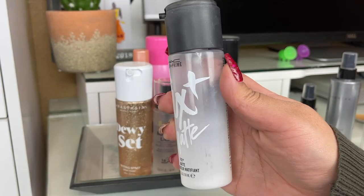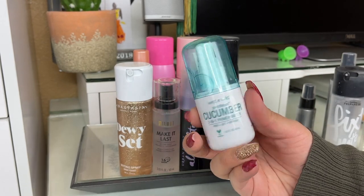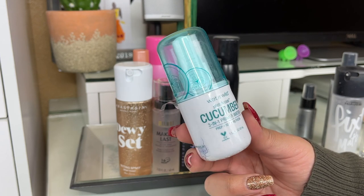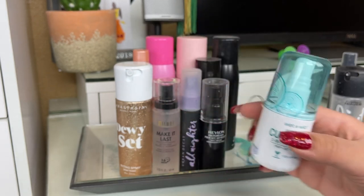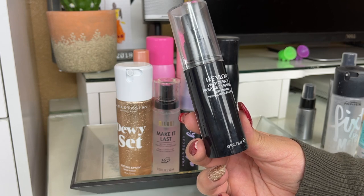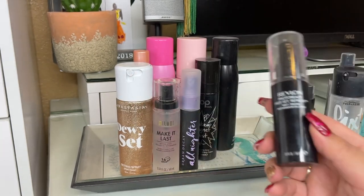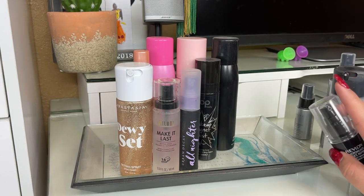The Wet and Wild Photo Focus Cucumber Three-in-One Primer Water — really nice, pretty affordable from the drugstore, does a good job setting my skin. I don't think it's super long-wearing but it smells nice and it's a good drugstore option. The Revlon Prep Set and Refresh — it's not amazing but it's not bad either, it just does the job to set the skin.